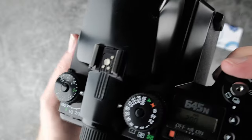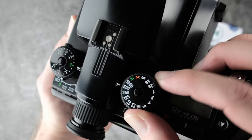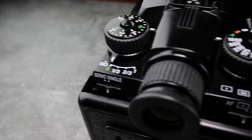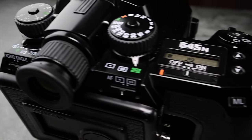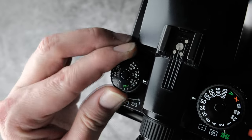The 645N allows you to shoot in aperture priority, shutter priority, manual, or program mode. If you want to go fully automatic, simply set all the dials to green and you're good to go. The viewfinder is big and bright, and the matrix metering is extremely accurate so you can work a scene quickly.